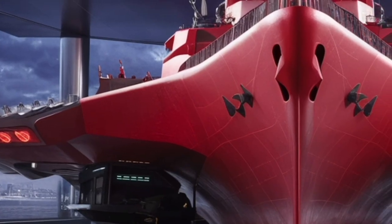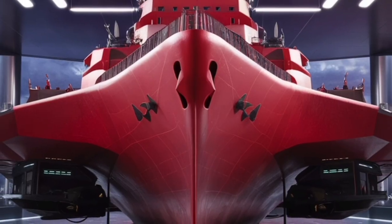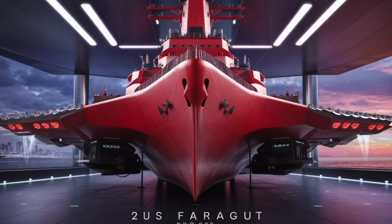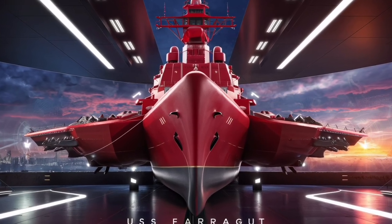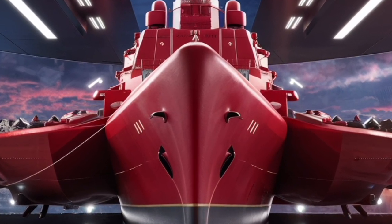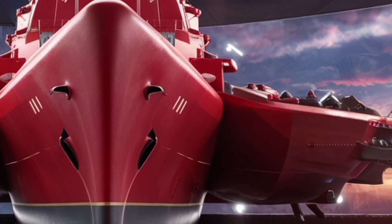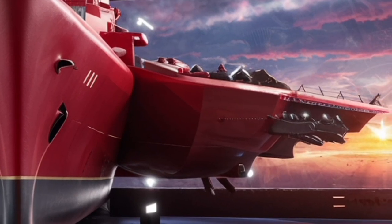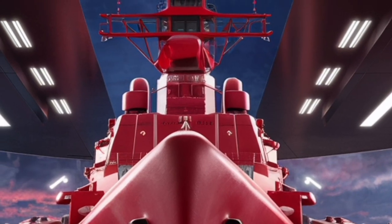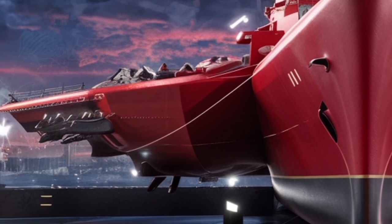When discussing unique selling points, one cannot ignore the durability and versatility of the Arleigh Burke class design, which the Farragut exemplifies. Unlike some specialized ships, it is a true multi-role platform. It can conduct ballistic missile defense, escort aircraft carriers, engage in anti-submarine patrols, or provide firepower for ground forces. The ability to switch between these missions without needing a completely different type of ship makes it cost-effective and strategically invaluable. The ship's design has been so successful that new Arleigh Burke destroyers are still being built today, decades after the class was first introduced, while other ship classes have come and gone.